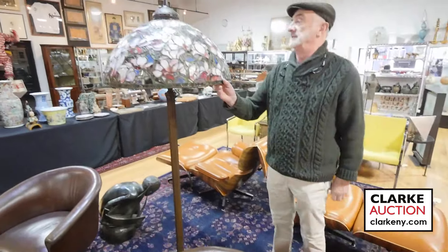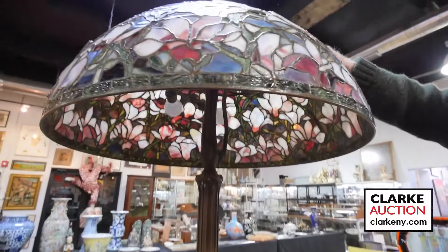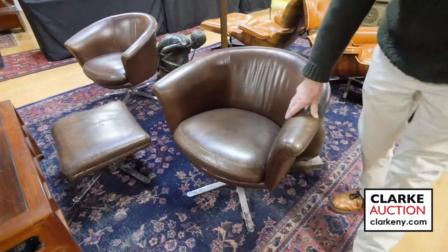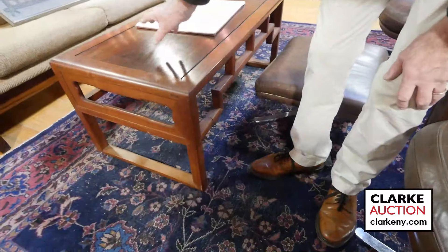Here we have a Tiffany style lamp — wonderful patina, wonderful quality, great leaded glass, wonderful colors when lit up. I believe that's estimated at ten to fifteen hundred. Another pair of mid-century chairs with nice heavy chrome bases, sort of Asian modern feel, nice table with rosewood and mahogany with little dovetailings.